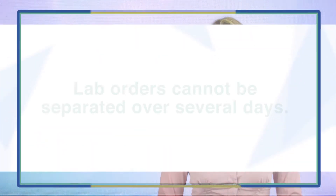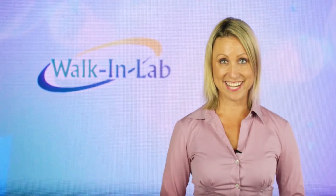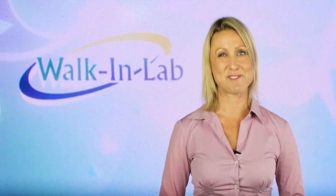Lab orders cannot be separated over several days. In order to get tests done on different days, you have to order the tests separately. Keep in mind, tests that are part of a panel have to be done all at once.